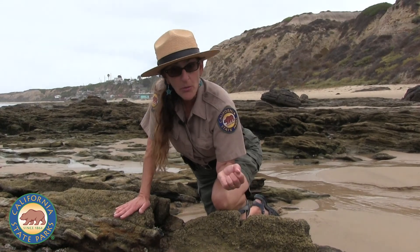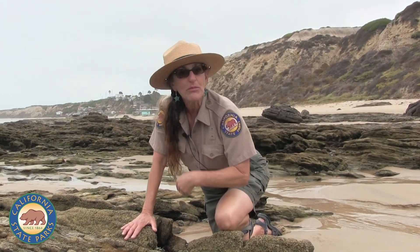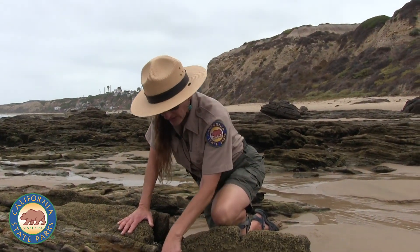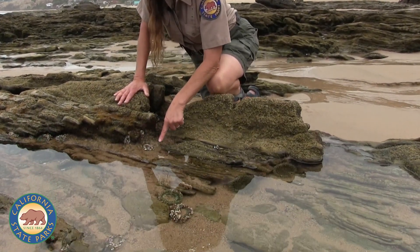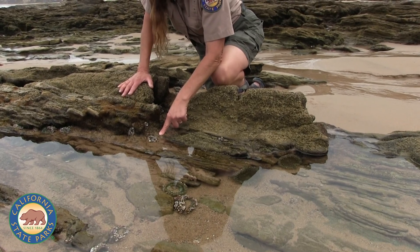But when they're out of the water they take their tentacles, they close them up and they make themselves into just a big blob. Really what's happening is when they're out of the water like these ones here, they cover their bodies with little bits of rock and shell and put their tentacles in so that they blend in.